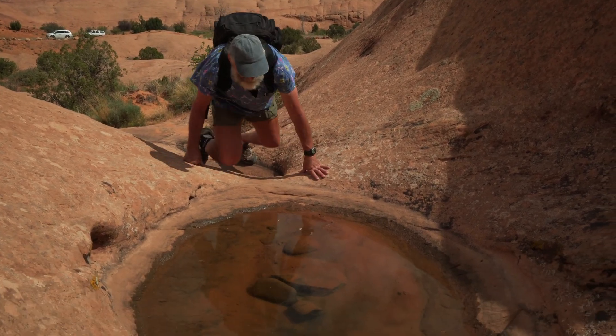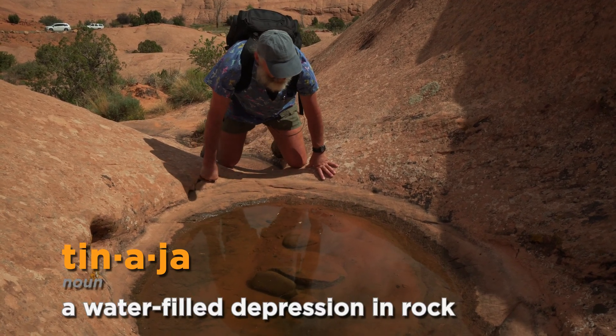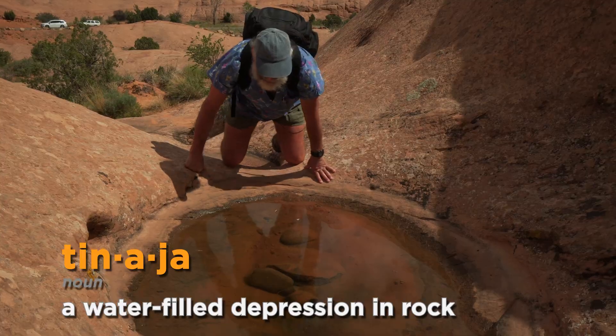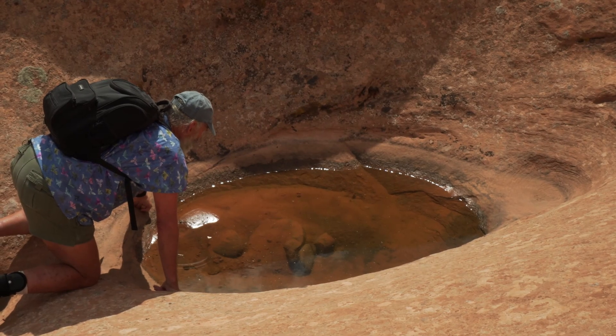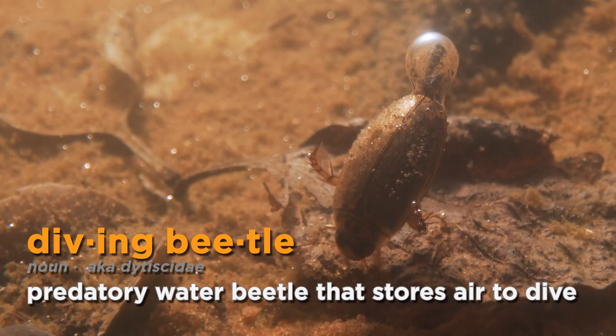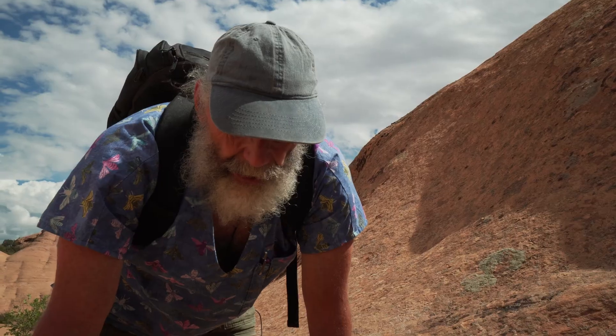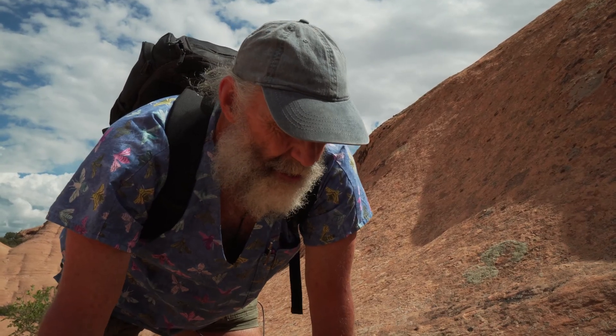This pool is in a drainage — I refer to these as tinajas or tanks. When you get a lot of rain like we've had recently, you'll get insects like the diving beetles, water boatmen, and backswimmers. They're really voracious predators and they can clean out the crustaceans.